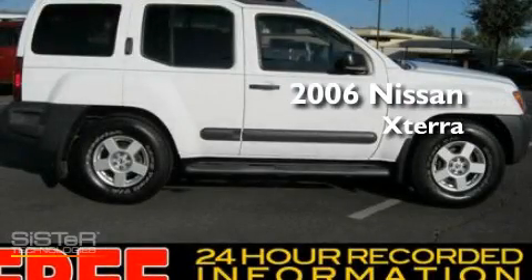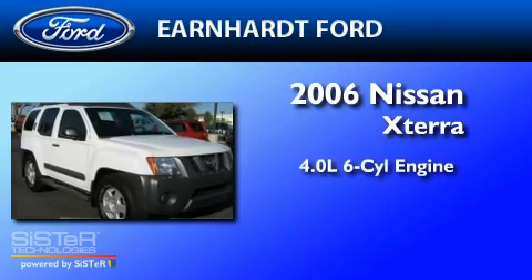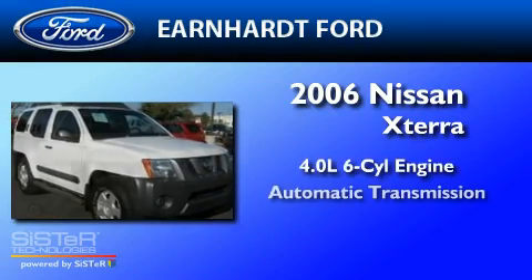This is a 2006 Nissan XTERRA. It features a 4.0-liter six-cylinder engine and an automatic transmission.